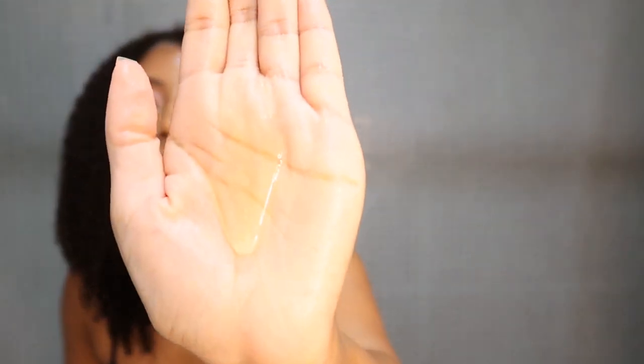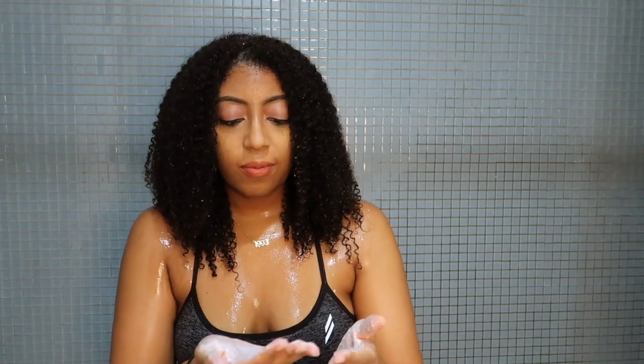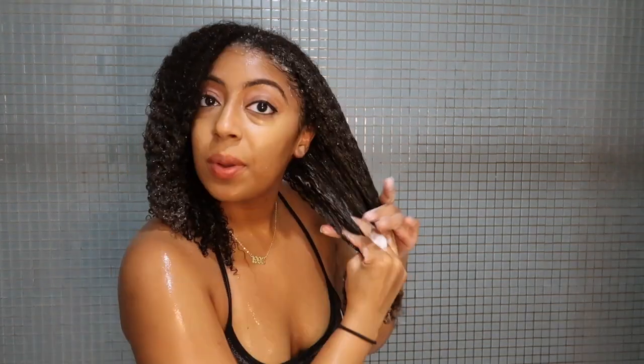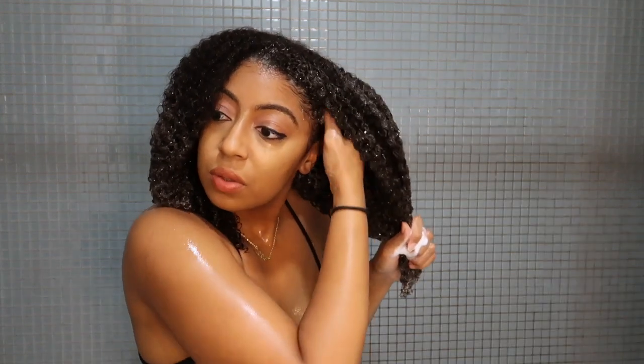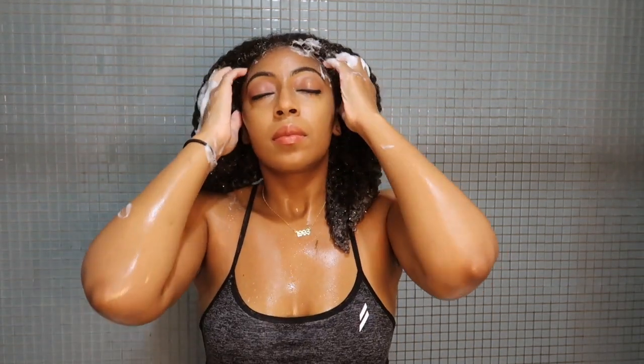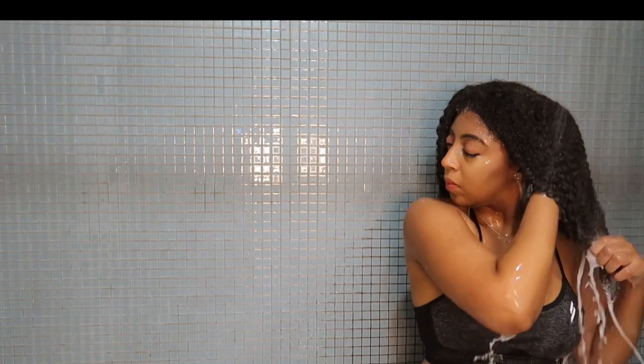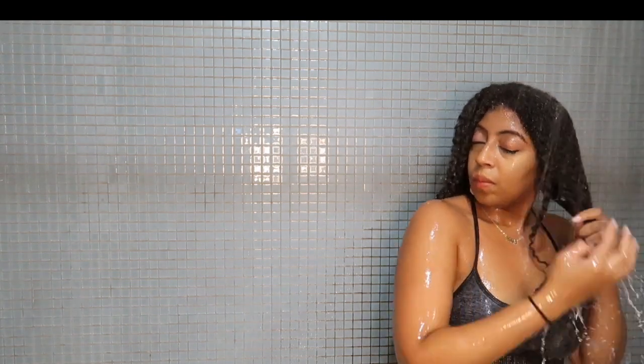I'm just starting off with roughly a quarter-size amount. The smell is really nice — we'll see if it starts to froth up more. It's so interesting that it started off so creamy and then it's lathering up this much. It's pretty cool. It smells really nice also. I don't really know how to describe the scent, but it's a very clean, maybe slightly fruity kind of smell to me.